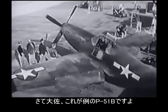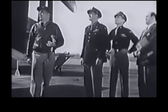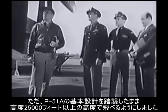Well, Colonel, there she is — the P-51B. Looks like the old Mustang, doesn't she? Yes, much of the construction is exactly the same. But Mr. Deitch, using the same basic design as the P-51A, has built a ship that'll fight from 25,000 feet on up.